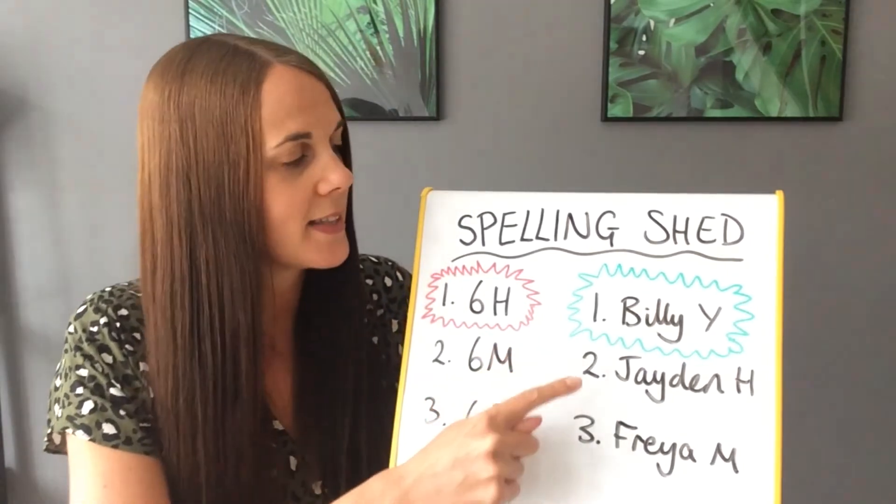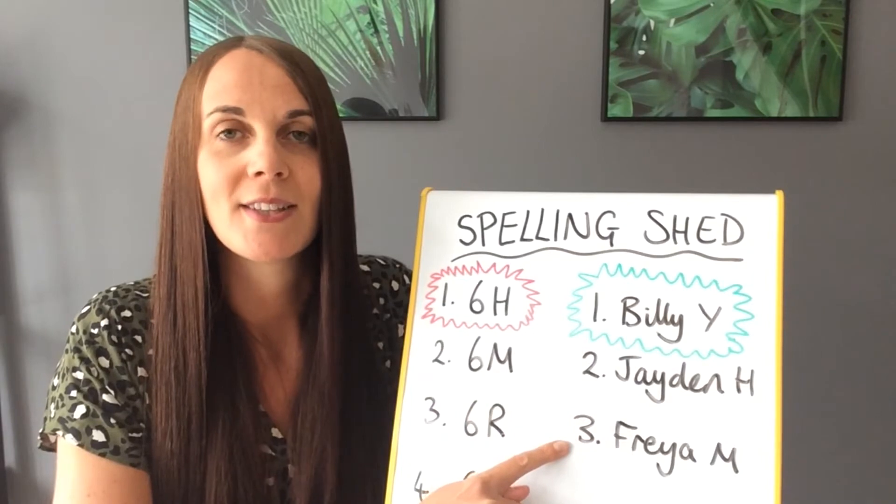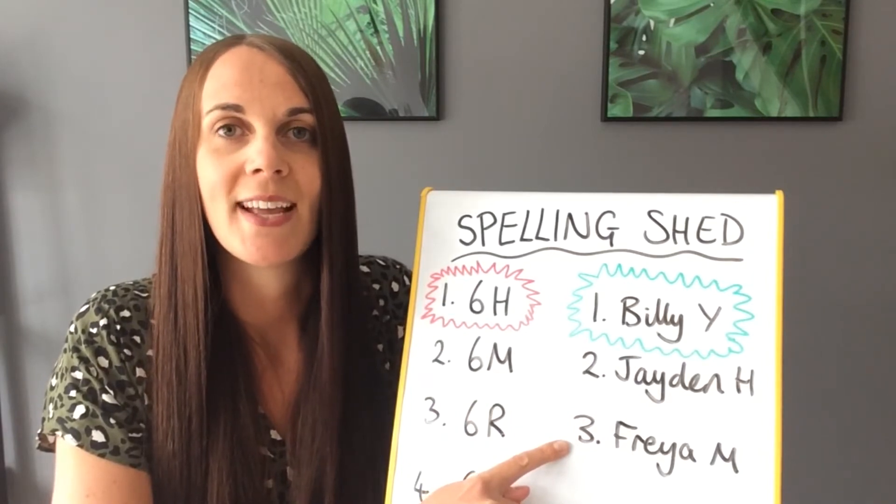We've got Billy Y in top place, followed by Jason H and Freya M. Well done to those children. See if you can get on there next week.